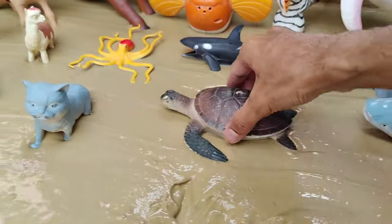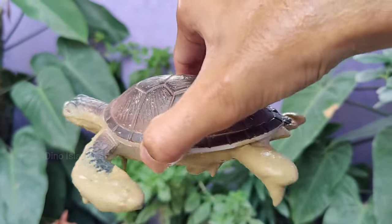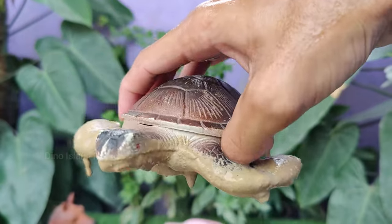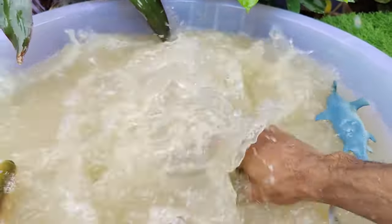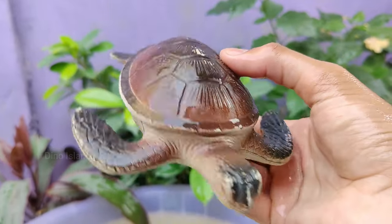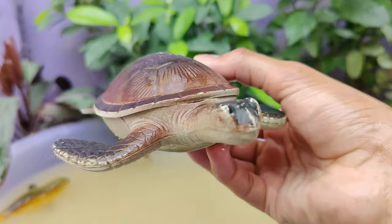Our next animal is the turtle. Turtles can be found in a variety of habitats, including oceans, rivers, lakes, and land. Different species of turtles have adapted to different environments. Many turtle species have long lifespans — some can live for several decades, and a few species can even reach a century or more.